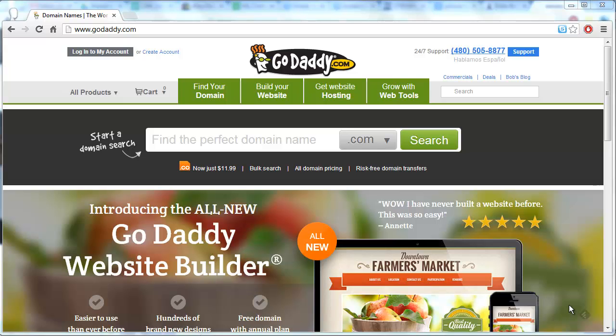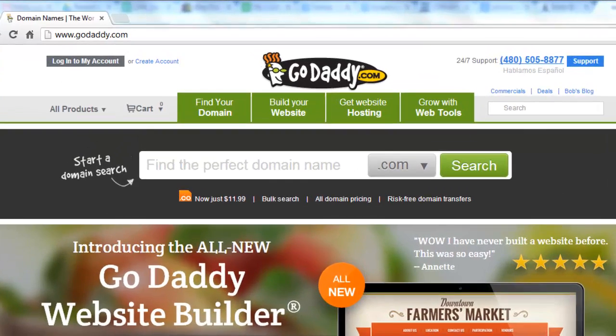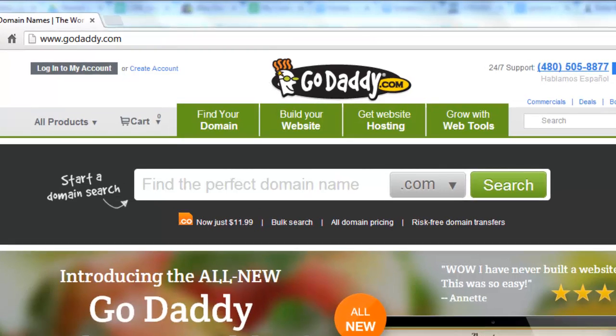As you can see here, we are on the homepage of the site, and you are able to search for a domain name, which, if available, you will be able to buy. Here we are going to run a quick search for a .com domain.